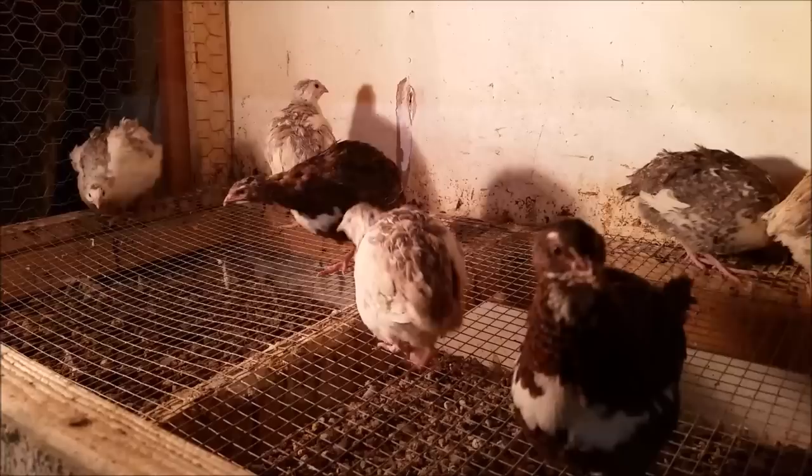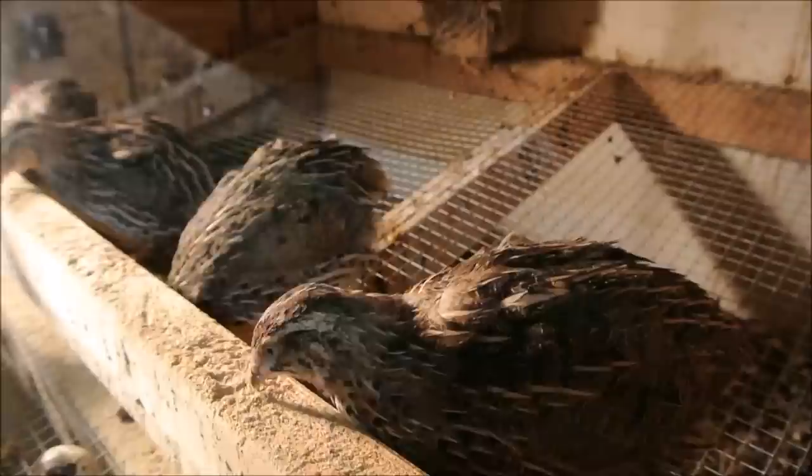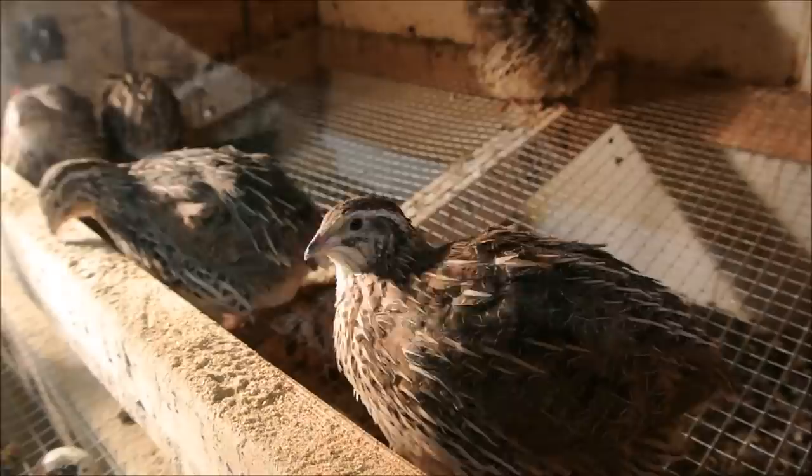Hey guys, today I'm going to show you the different varieties of quail I have, explain the differences between them, and dispel some myths. The first thing I'm going to say is that all the birds I'm going to show you are all just different color variations of the same bird, which is the Japanese coturnix quail.